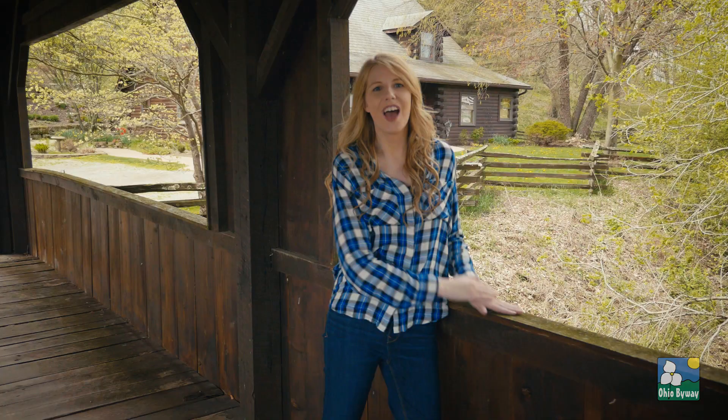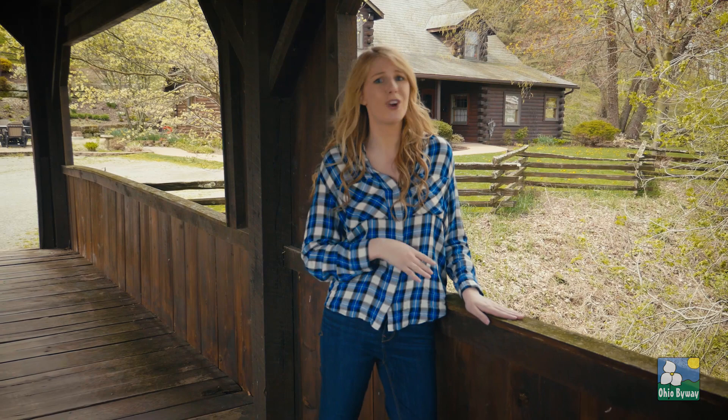The Amish Country Byway is the perfect road trip for any type of season. Thank you so much for watching and come check this out for yourself.